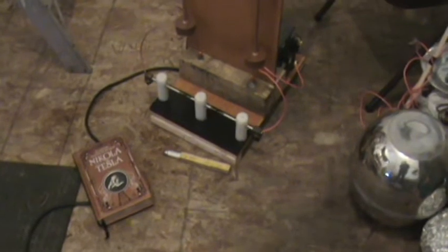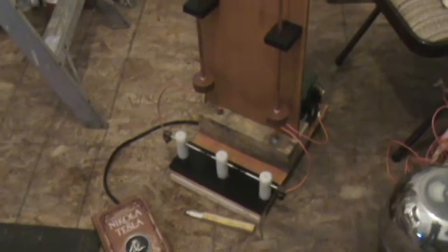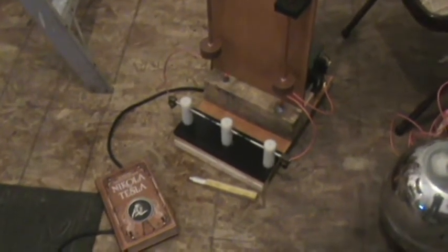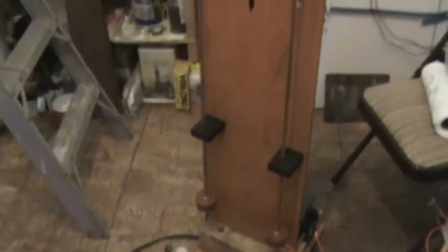Okay guys, here it is — this is going to be a fun project, I'm really excited about this one. This is Tesla's hairpin circuit. I just built it and I'm ready to test it out.